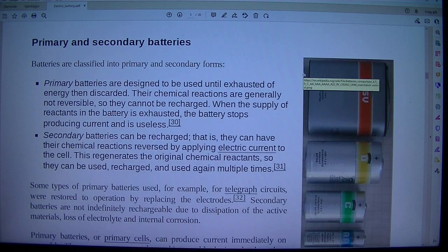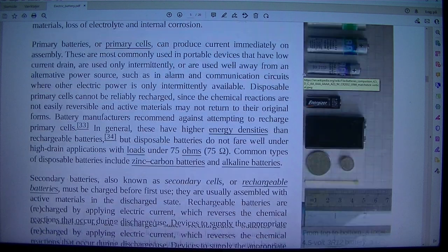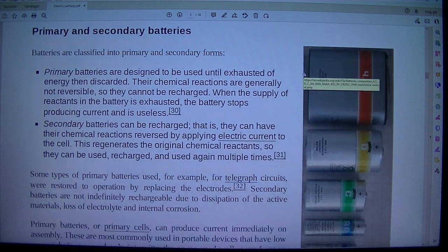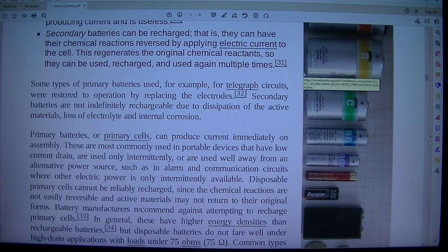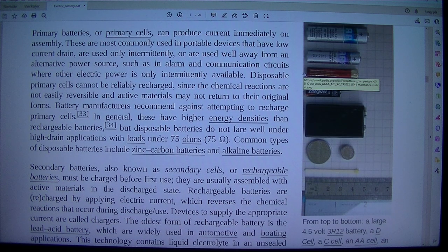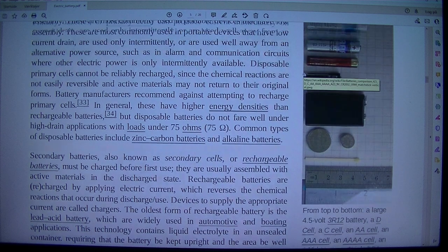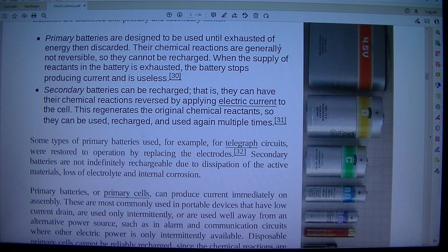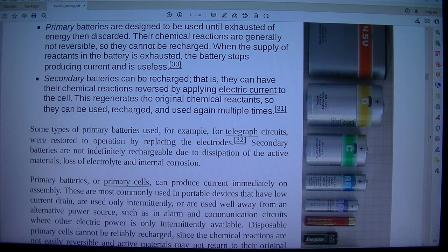Types: primary and secondary batteries. Batteries are classified into primary and secondary forms. Primary batteries are designed to be used until exhausted. Their chemical reactions are generally not reversible, so they cannot be recharged. When the supply of reactants in the battery is exhausted, the battery stops producing current and is useless.